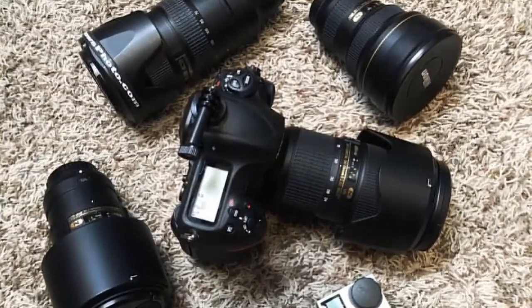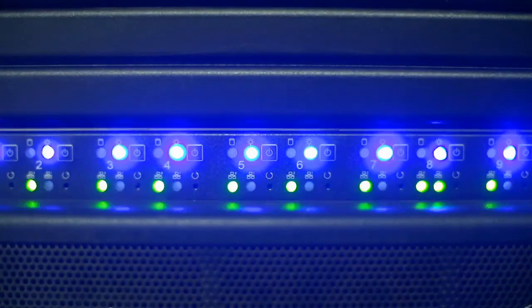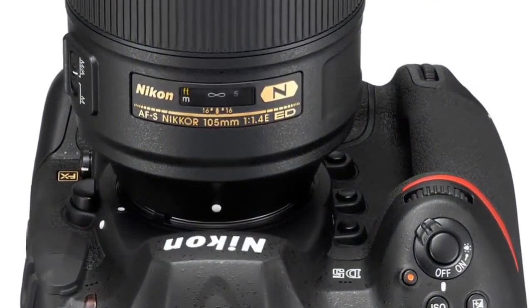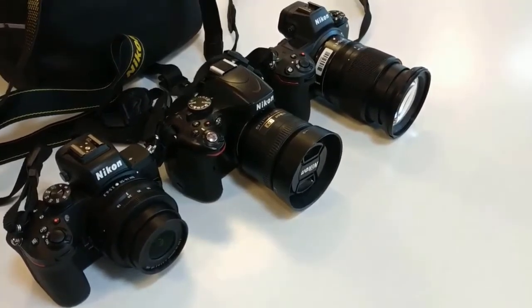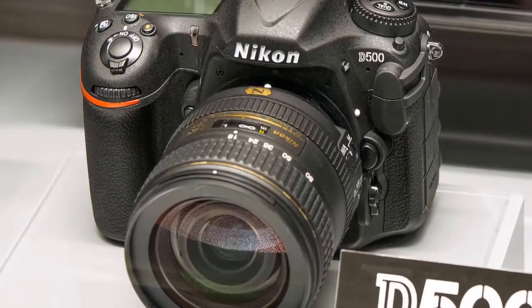Capture clear, sharp images you may not have attempted before — at night, in dark reception halls, arenas and more, and for surveillance and security applications. This expanded ISO range means getting a shot others can't even see without a flash. The D5 features Nikon's most powerful processor ever, EXPEED 5, alongside a Nikon-developed 20.8 MP FX format CMOS sensor — the highest resolution full-frame Nikon flagship ever.